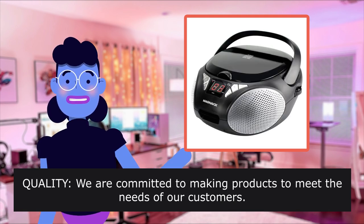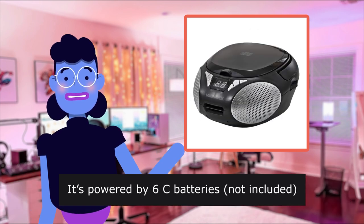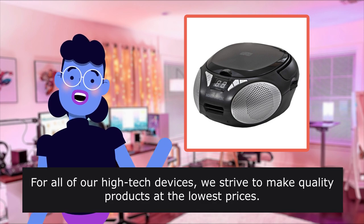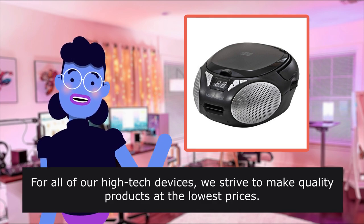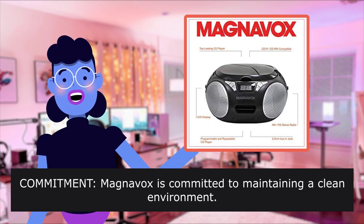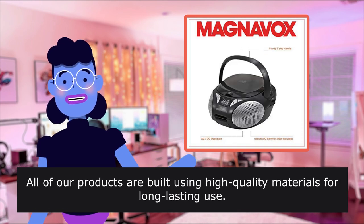Quality: We are committed to making products to meet the needs of our customers. It's powered by 6 C batteries, not included. For all of our high-tech devices, we strive to make quality products at the lowest prices. Magnavox is committed to maintaining a clean environment. All of our products are built using high-quality materials for long-lasting use.